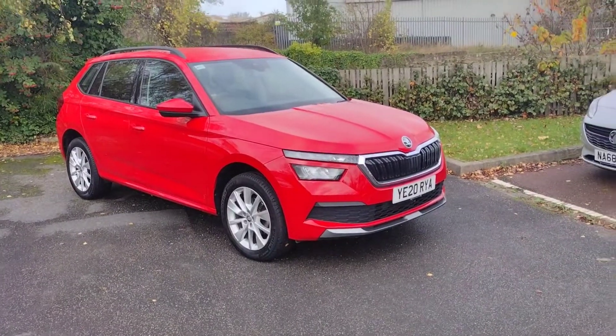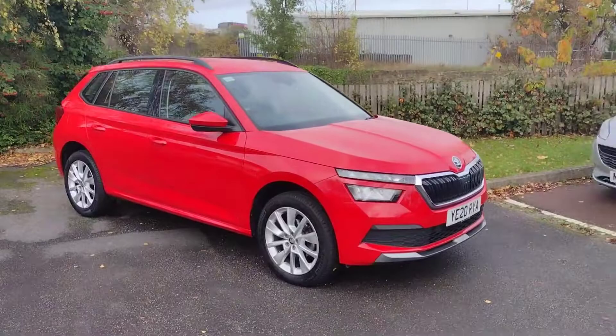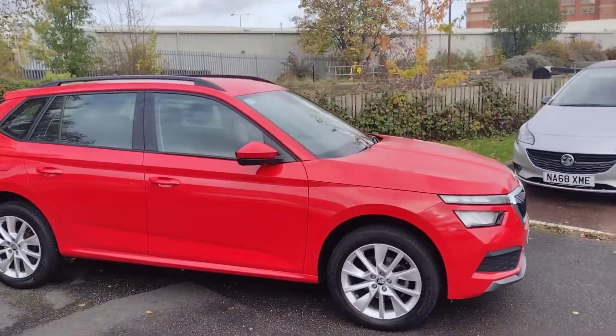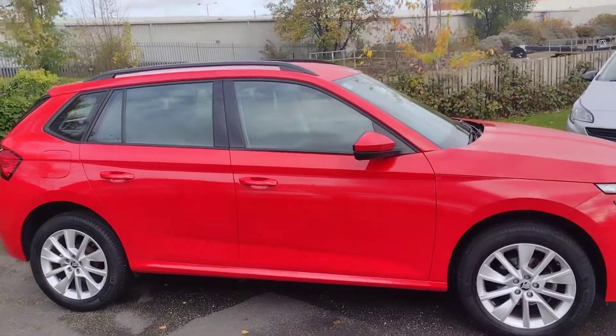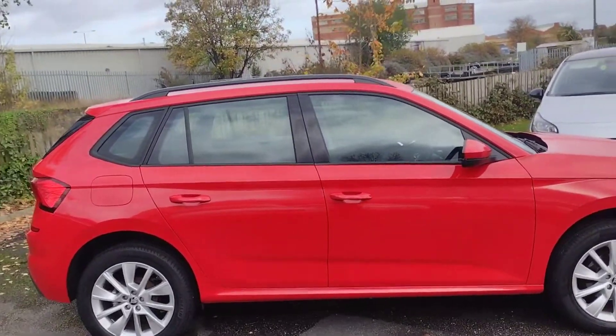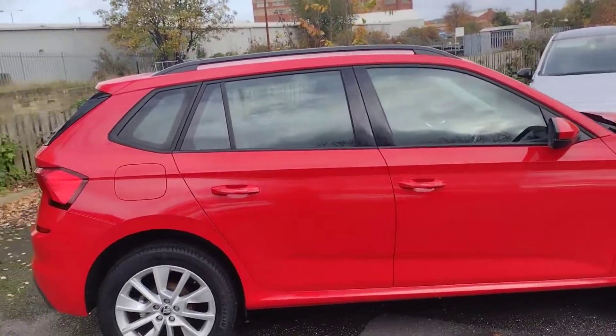Hi there, welcome back to DMK's Skoda in Wakefield. Today I'm going to be showing you around this very nice Skoda Kamiq SE model in this lovely Corrida Red. It's the 1-litre petrol TSI and it's just a fantastic car. I'm going to show you around it, show you some of the features and some of the design elements.